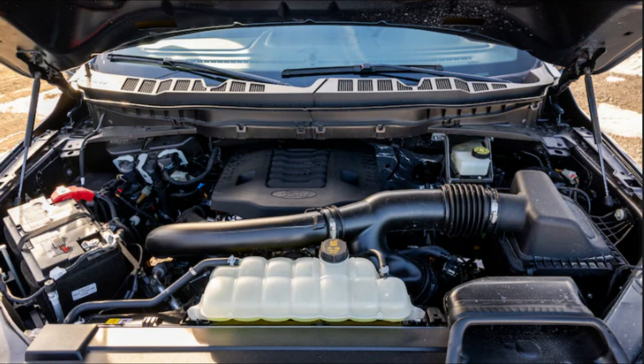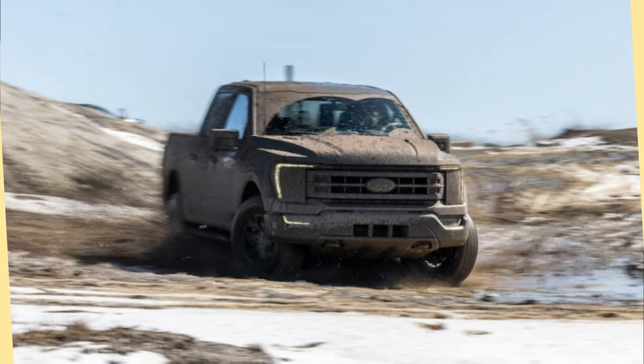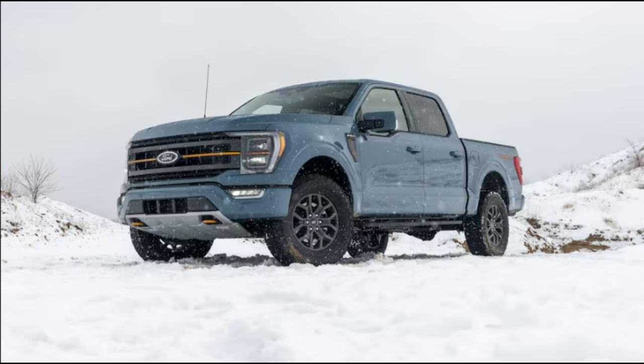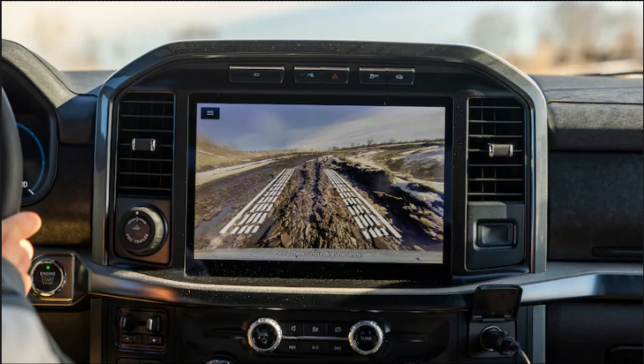With 400 horsepower and a beefy 500 pounds-foot of torque, the boosted V6 is, as we found in many other F-150s, smooth and strong, and the transmission does its thing pretty much unnoticed. Together, they shot our Tremor to 60 mph in an eye-opening 5.5 seconds, but the truck feels even quicker than that. There's even a little sportiness to its street moves — some of the old, lowered Tremor's DNA, perhaps?